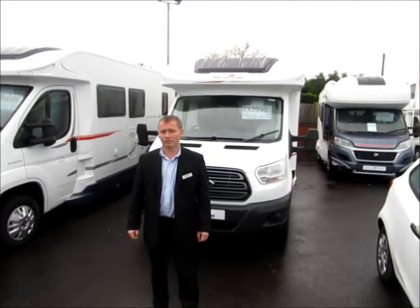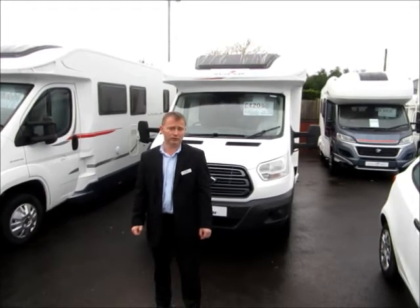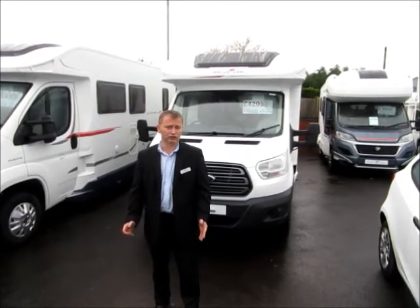Today, I'd like to talk to you about the Roller Team Zefiro 696. It's built on the Ford Transit chassis with a 2.2 litre diesel engine which produces 125 brake horsepower.